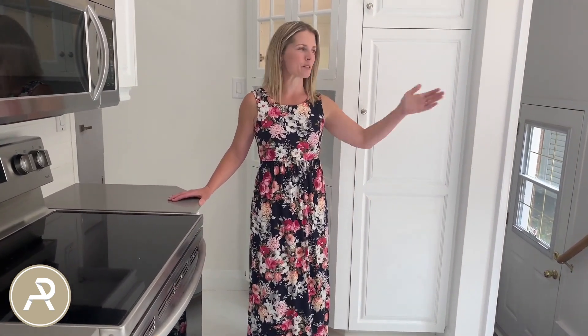You enter off the dining room into the kitchen — a nice bright kitchen with a bay window that opens onto the backyard, quartz countertops, stainless steel appliances, and lots of cabinet space.